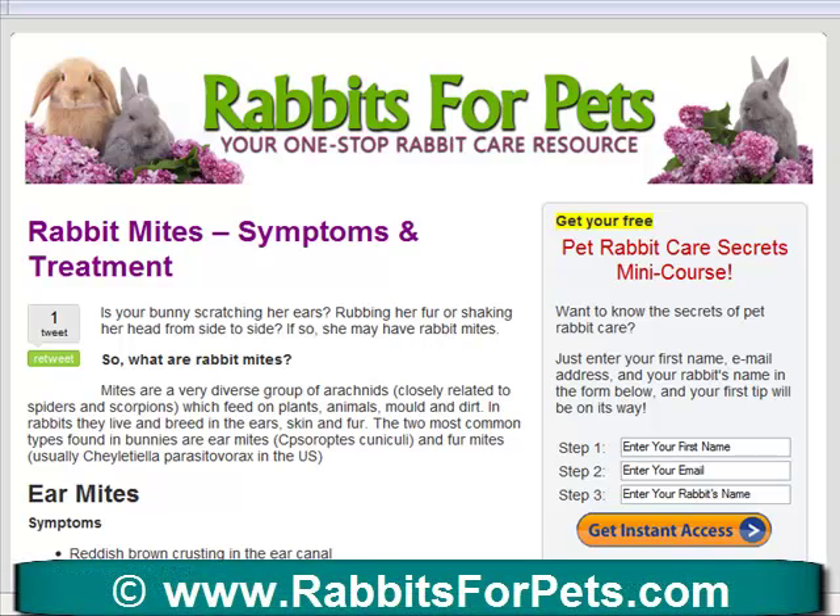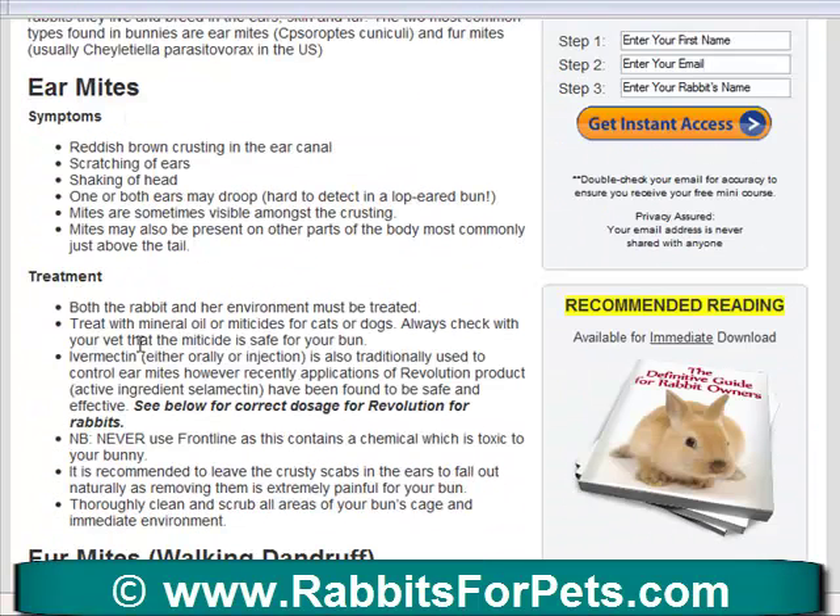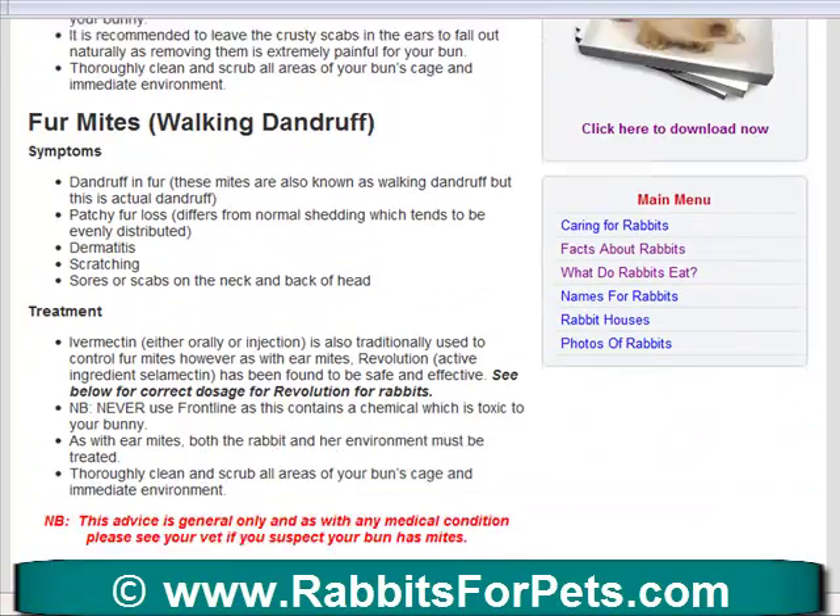Hi, it's Abby from rabbits for pets calm and today I want to talk to you about those pesky little things, rabbit mites. The most common ones are ear mites and fur mites. If you come over to rabbits for pets calm, you'll find the link below in this video, which will take you to an article I've written on rabbit mites and the symptoms and how to treat them. I'm here to show you exactly what to look for with ear mites and also fur mites.